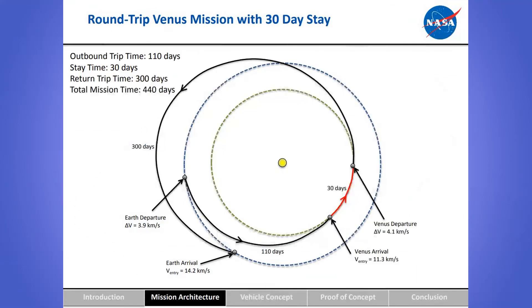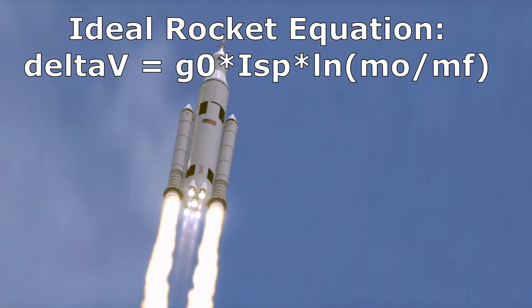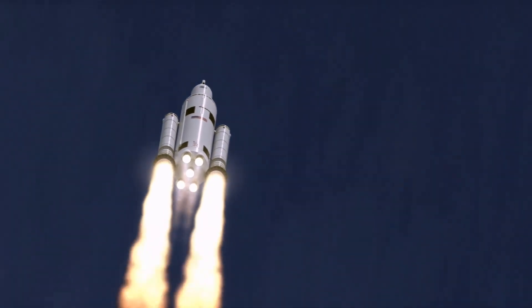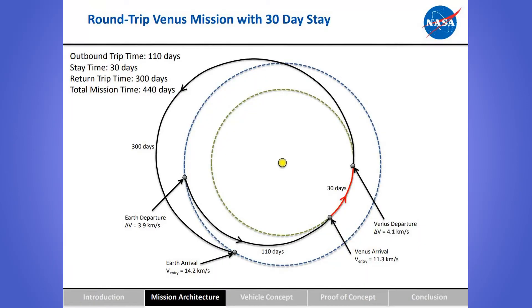Now let's look at the trajectory the mission takes. Using a 30-day visit plan, the payload would be launched from Earth with a delta V of 3,900 meters per second, and after 110 days it would arrive at Venus. Delta V is the change in velocity, so the rocket needs to speed up by that value so that its kinetic energy is enough to escape Earth's gravity and reach Venus. Once it does reach Venus, it will detach and the airship will fold out and begin expanding. After 30 days, the ascent vehicle will be used to return to orbit with a delta V of 4,100 meters per second. 300 days later, the astronauts will land back at Earth.